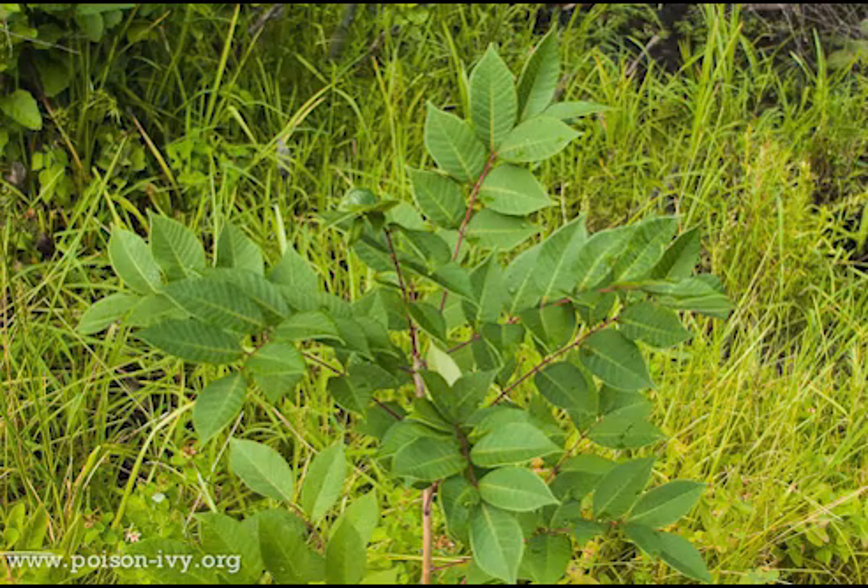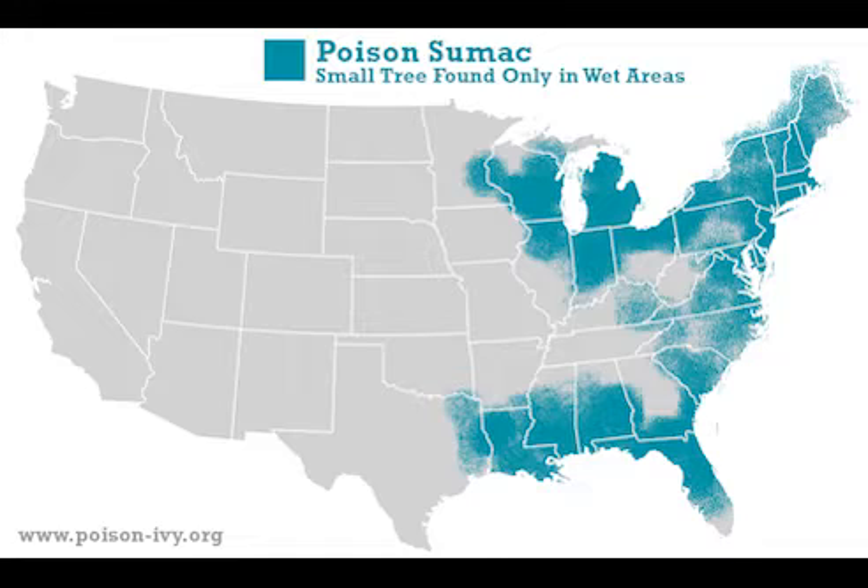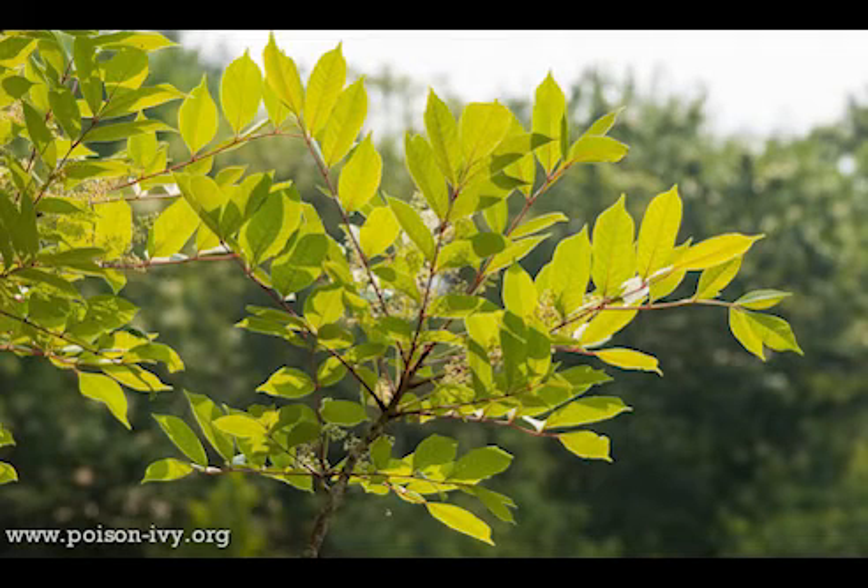The last plant we're going to cover today is poison sumac. This woody shrub grows in wet, swampy areas all over the United States. Each stem has 7 to 13 leaves and a cluster of berries that droop down low. A closer look at the leaves will show that they are smooth and not sawtoothed or have little zigzags on the sides. Also, the stems are red.